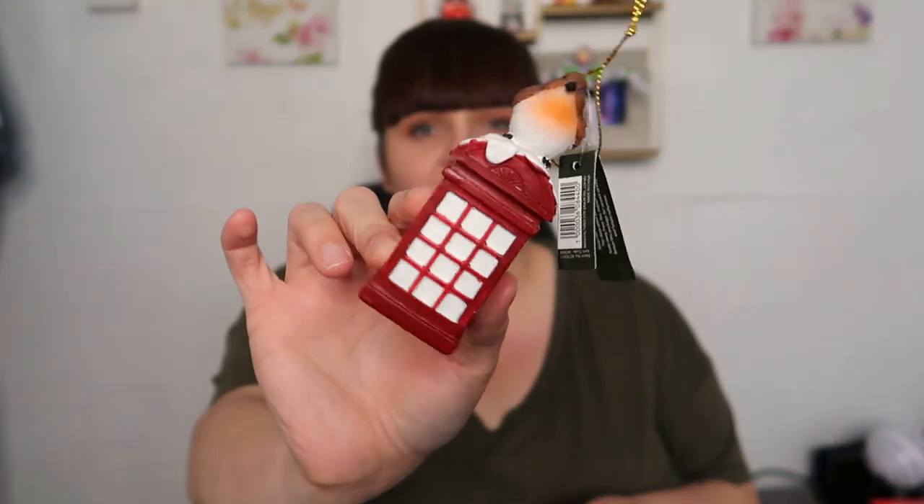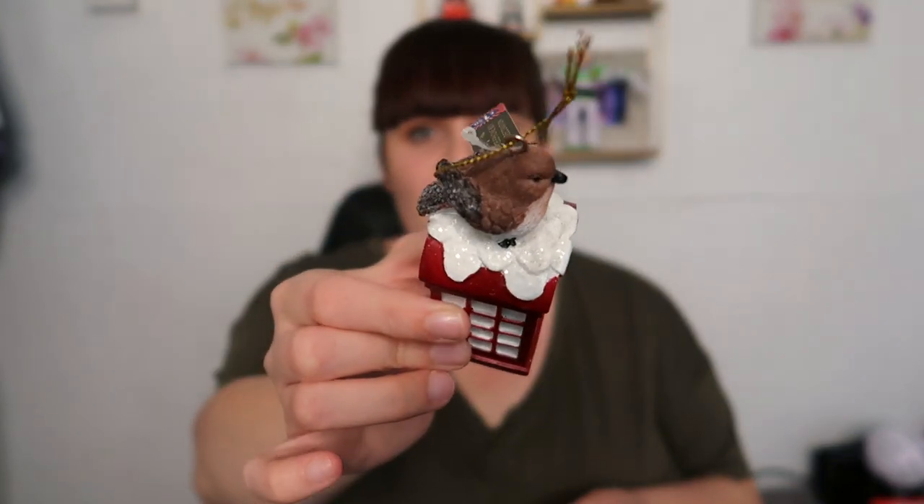There are also a couple of decorations I bought a few weeks back. I'm also going to include some from The Range. The first decoration I'm showing is from B&M — it's £1.50 and it's a robin on top of a telephone box, with little snow bits on it. As you can see from my tattoo, I'm absolutely obsessed with robins, so I had to pick that one up.